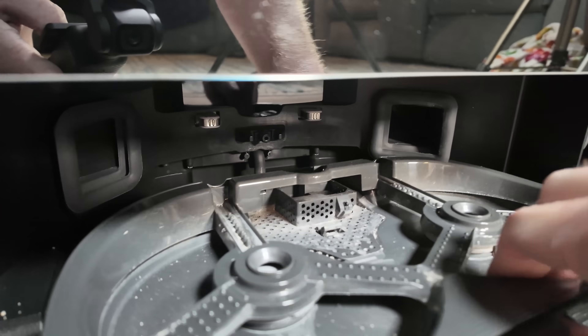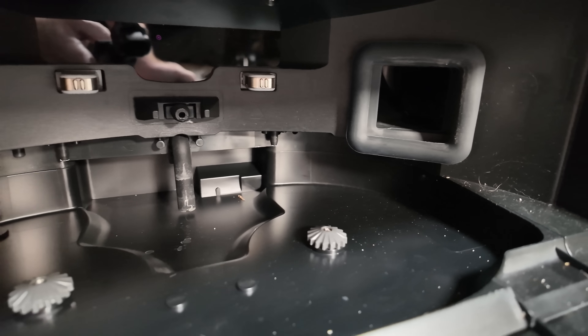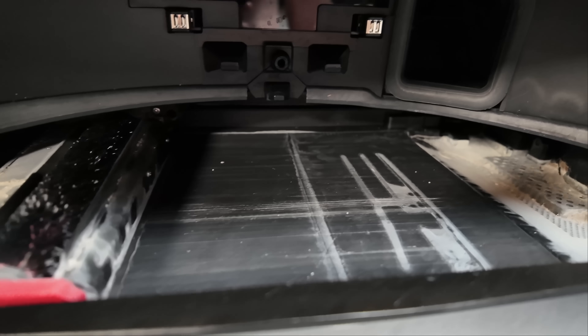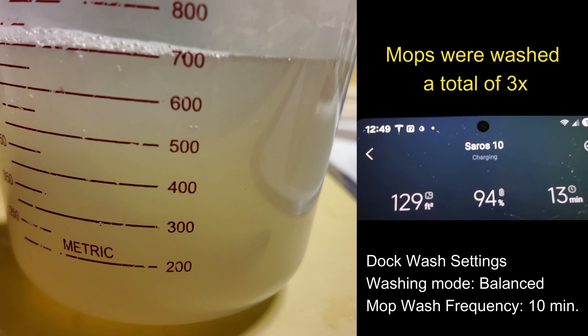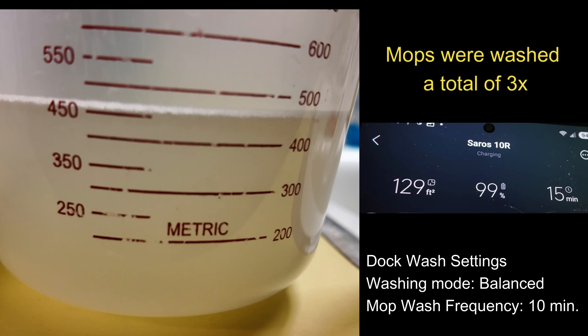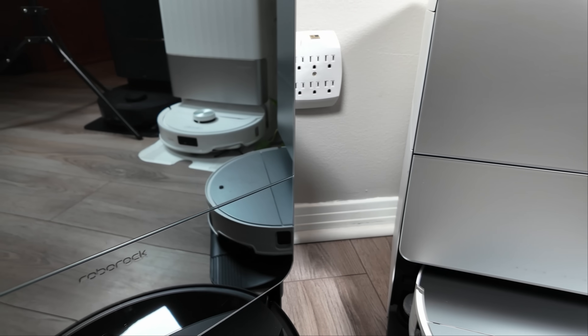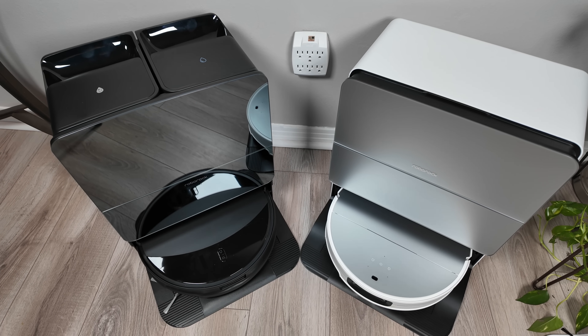Moving on to the docks, I prefer the 10R's dock as it requires minimal maintenance — just occasionally removing the dock tray with nothing to clean inside the dock itself. Unfortunately, that's not the case with the Saros 10's dock, which requires cleaning inside the dock. In my testing, I also found the Saros 10's dock uses on average 50% more water than the 10R's dock, which is quite substantial and means it also consumes more cleaning solution. One thing I do like about the Saros 10's dock is its appearance — I'm not a fan of the mirror finish on the 10R's dock and much prefer the clean look of the hidden water tanks on the Saros 10.